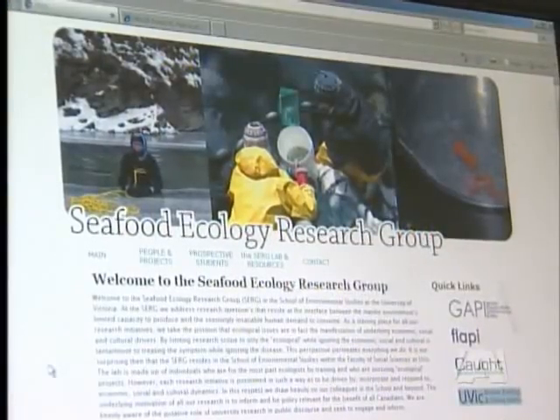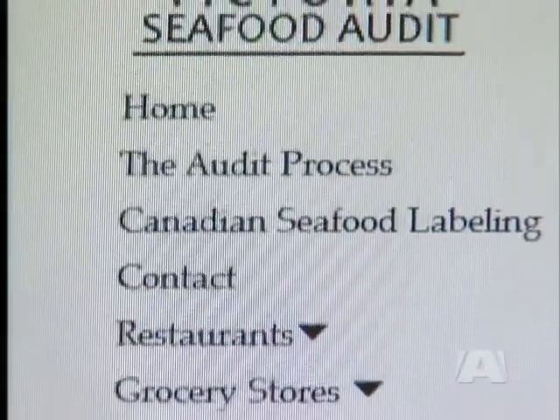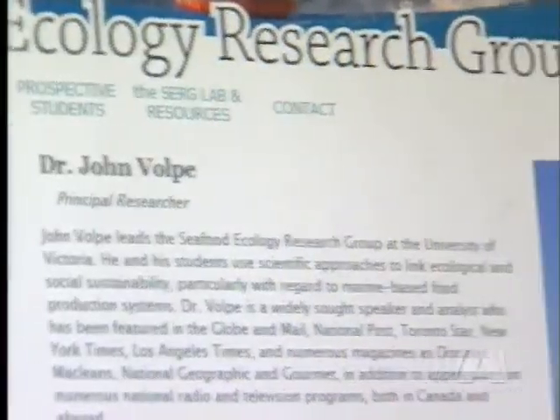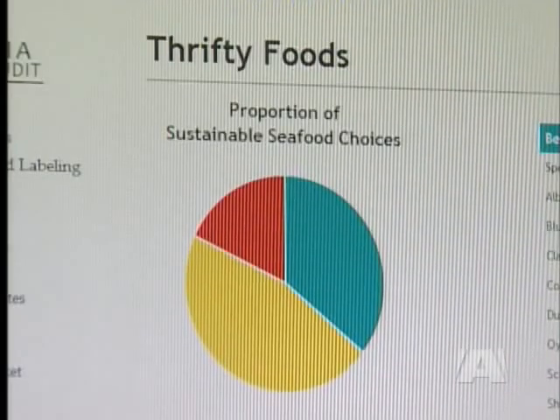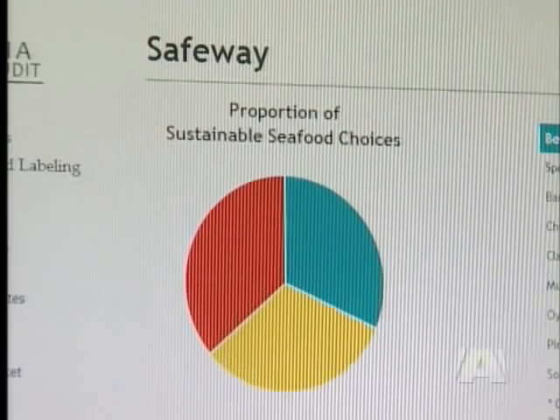When we contacted the University of Victoria about the website, we were told the research isn't finished and the site was quickly taken down. We spoke with the principal researcher, Dr. John Volpe, who agreed to an interview, but was later told by the school not to speak with us. The University says it wants the restaurants and grocery stores involved in the study to be able to take a look at the site before it's made public.